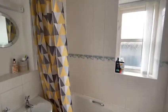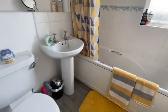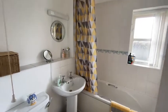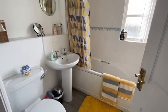Let's start with the bathroom. In the bathroom we do have a shower and the bathtub. It's a lovely clean, spacious bathroom.